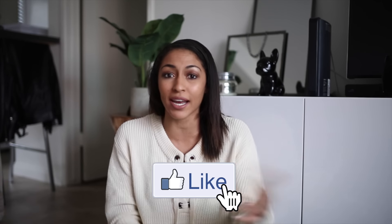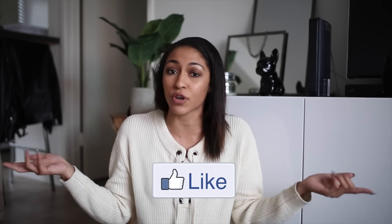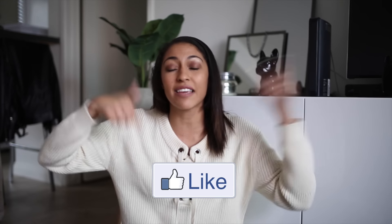So those are all the Instagram and YouTube overhyped products I'm going to be trying for today's video. If you'd like to see another one of these, let me know in the comments down below and give this video a thumbs up if you enjoyed it. If you have any specific products you want me to try for the next video like this, leave them in the comments down below. Thank you guys so much for watching and I will see you guys in my next video. Bye.